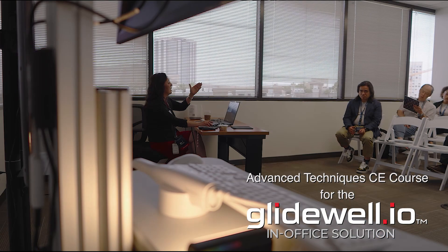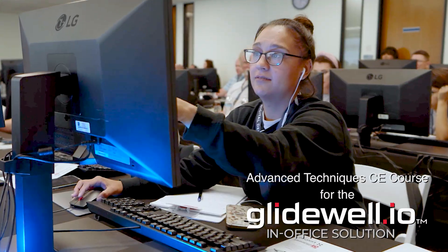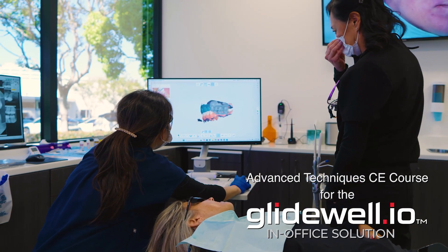Whether you've had your system for a while now or are just getting started, this course is included with every purchase of the Glidewell.io solution and is a key component of our comprehensive onboarding, designed to elevate your user experience and take your patient care to the next level.